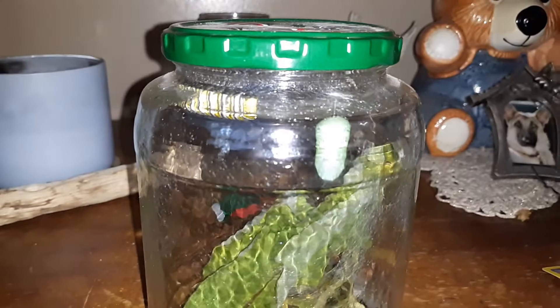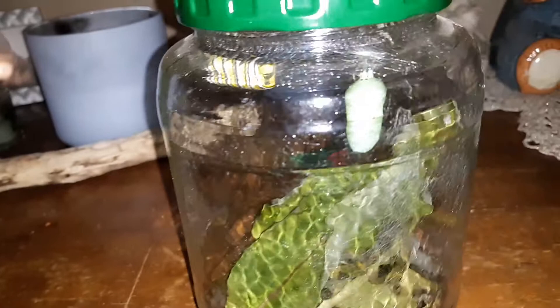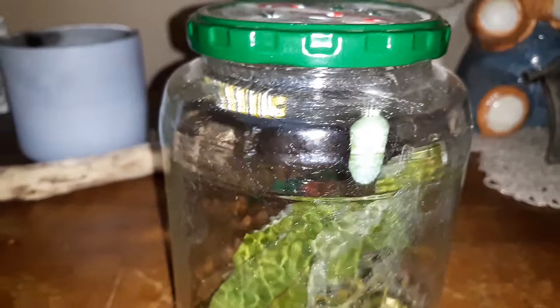Hey guys, it's Jaymarie and I am doing a quick video on some caterpillars that we got. These are monarch caterpillars. You can see one chrysalis — there we go — one chrysalis, and I've got one caterpillar, and there's another one on the lid. These ones were hatched in Maine.